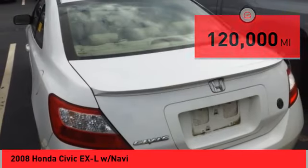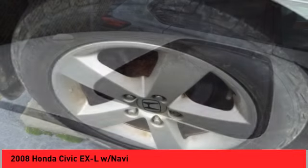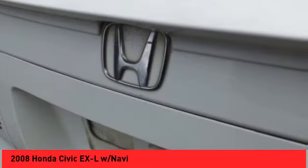Here are some of this vehicle's great options: daytime running lights, voice activated navigation system, leather upholstery, audio with speed sensitive volume control, cruise control, power windows, power steering, and tachometer.